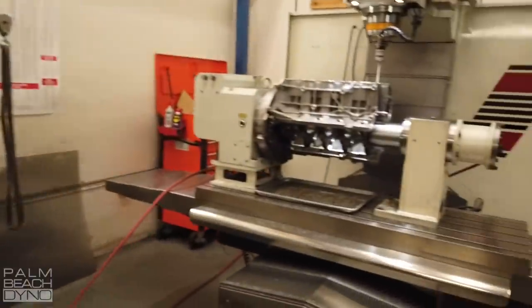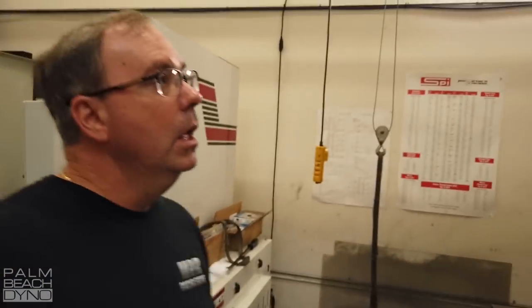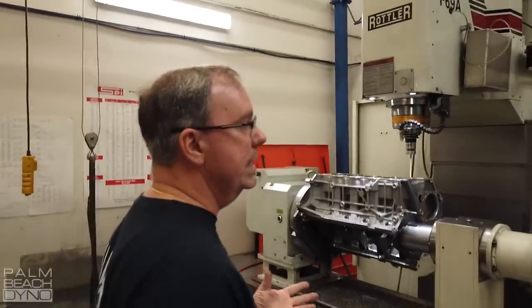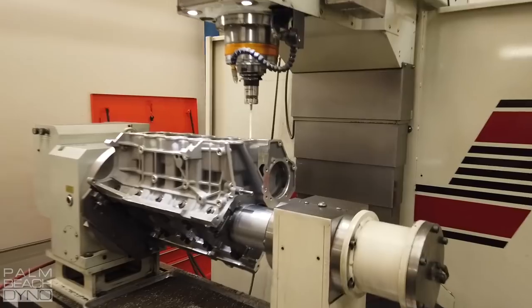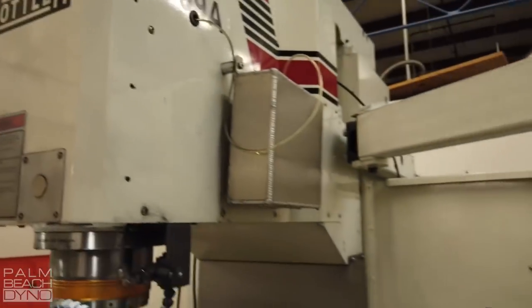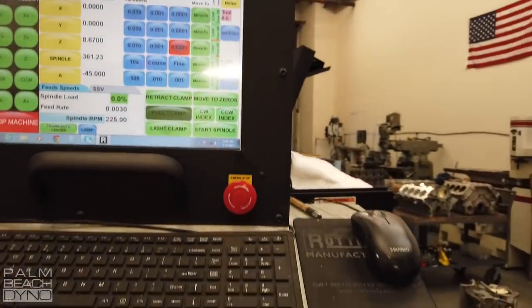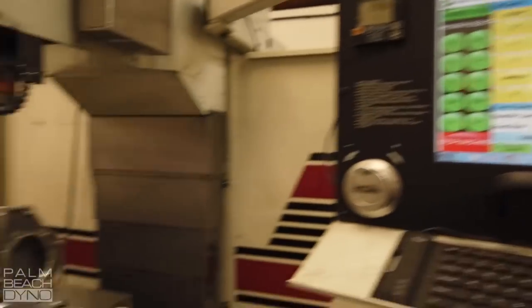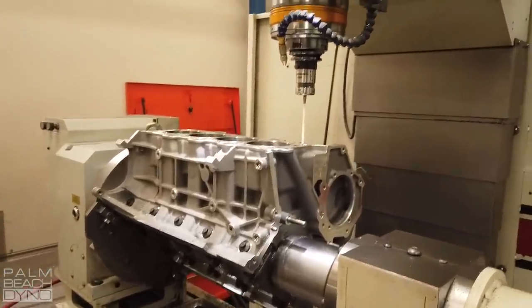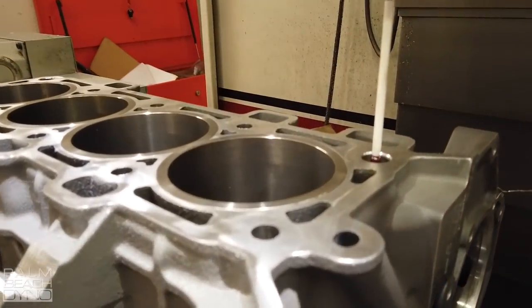I wanted to talk a little more about the sleeving process and get your opinions on the different ways to do it. There are tons of engine builders you see online. Not that you can't build a great engine in your garage, but tell me about this machine and what made you buy it. Back in the day, engine assemblers were probably a dime a dozen, but the machine work was lacking. So we bought this three years ago — the CNC Rottler F69A — specifically for block machining. Not only does it do sleeves in the coyote, but it does lifter bushings for pushrods, cam tunnels for cam bearings — pretty much everything we needed.